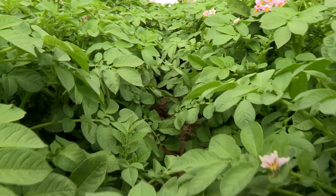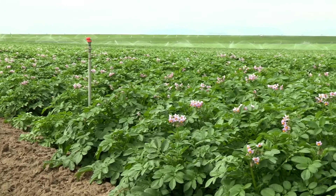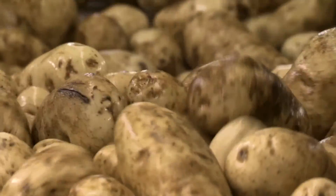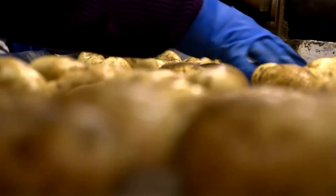First off, GMO stands for genetically modified organisms. When a scientist uses that phrase, we're talking about an organism — it could be a plant or an animal — whose genetic code has been changed by scientists in the lab. We do this for a lot of reasons. Usually, scientists change an organism's genetic code to give it a quality or trait it wouldn't otherwise have.